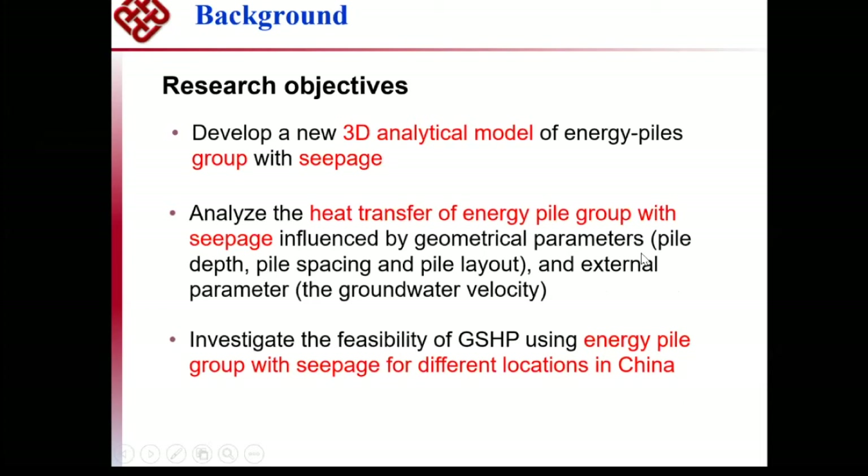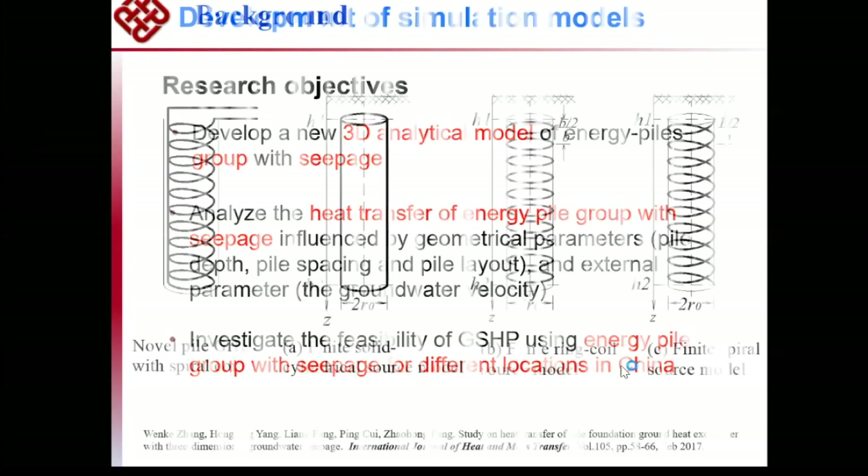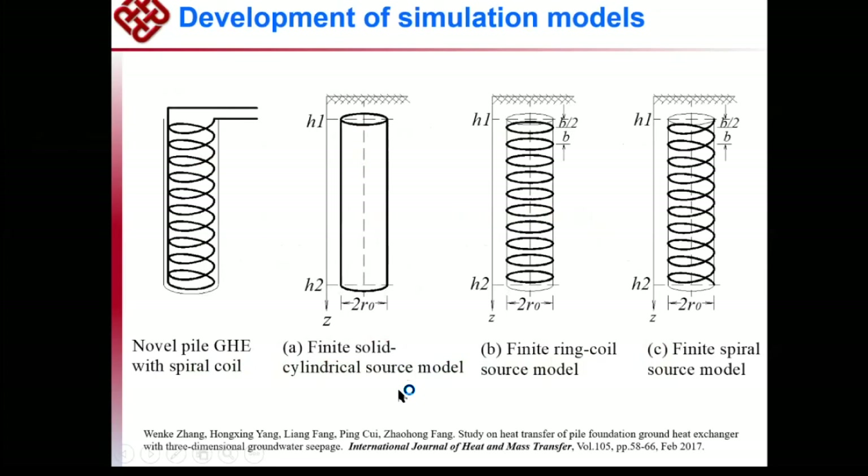We analyze heat transfer for energy pile groups, not just a single pile, because there are many piles for one building — and here we are talking about high-rise buildings in China. We want to investigate the feasibility of ground source heat pumps using energy pile groups with seepage for different locations in China. At the beginning, we set up the finite solid cylindrical source model, then the finite ring coil source model, and finally the finite spiral source model gradually.